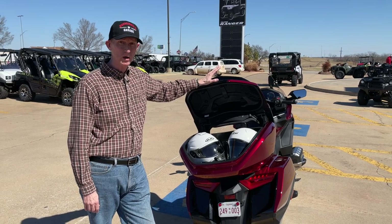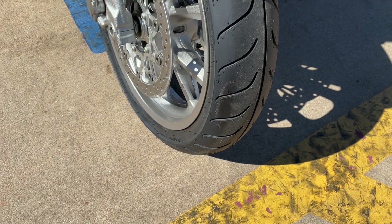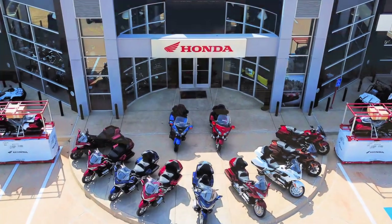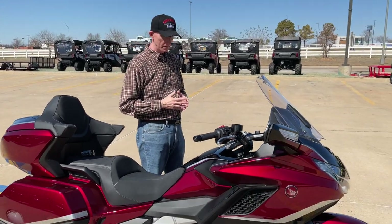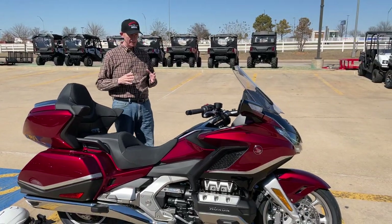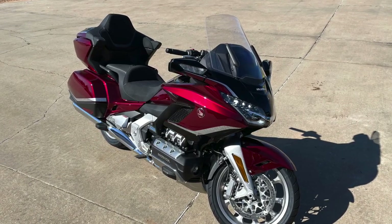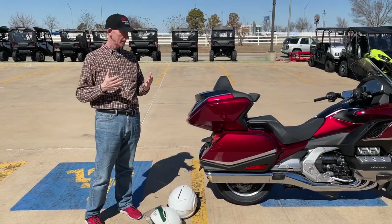Hey everybody, Cruise Man here at Shawnee Honda in Shawnee, Oklahoma, finally to test ride the 2021 Honda Gold Wing Tour. This is an airbag model, which is the first time I've ridden an airbag model, so we don't have the glove box. I really like this two-tone red, black, and gray — I think this is probably my favorite color combination on the 2021 model because I'm not a big fan of the matte black.